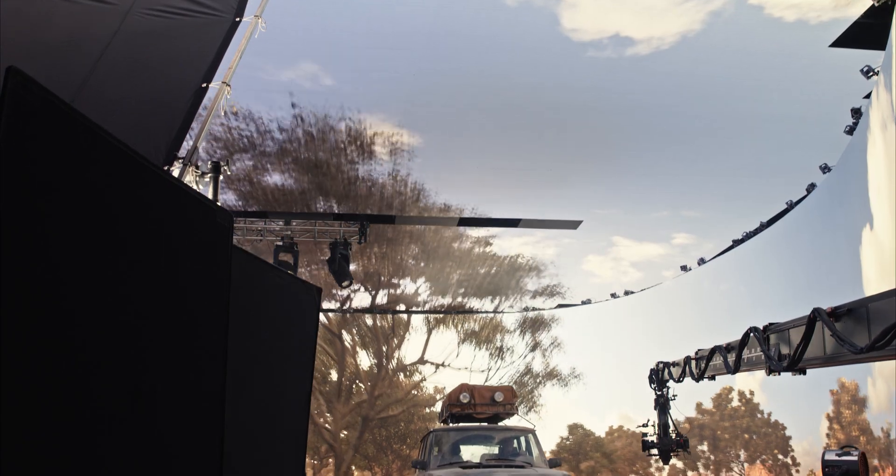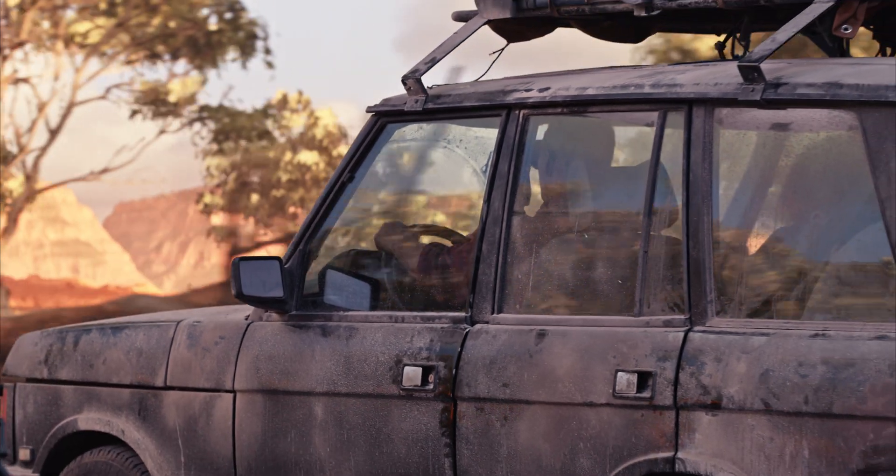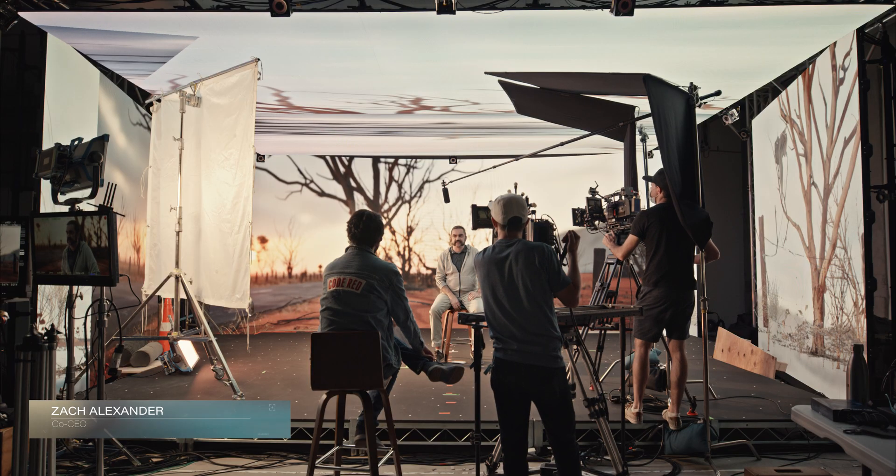Lux Machina designs, engineers, and operates virtual production technologies and solutions for projects trying to do in-camera visual effects all over the world. What Lux does is translate creative intent into action.